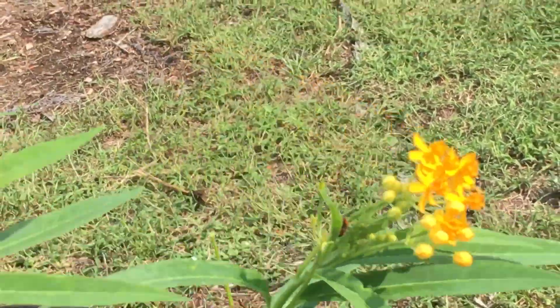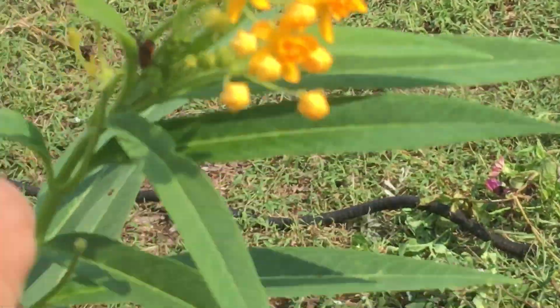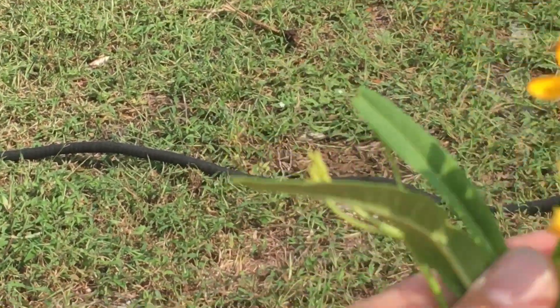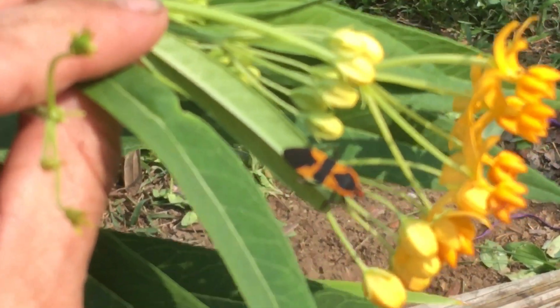This is an adult male, and there's another creature on here — this is called a milkweed bug. He specifically lives on milkweed.